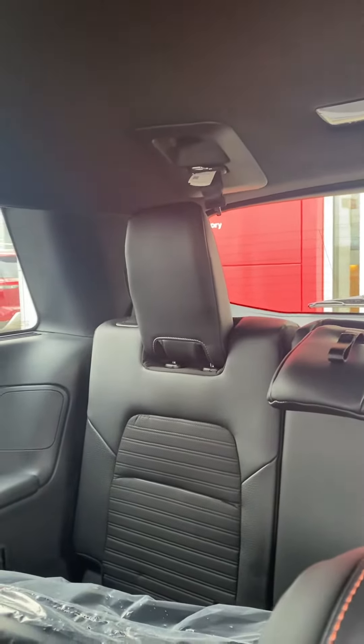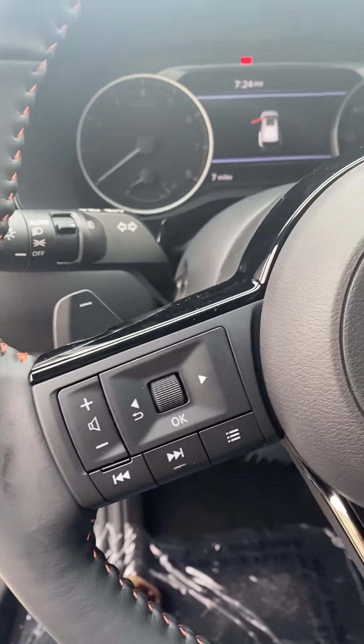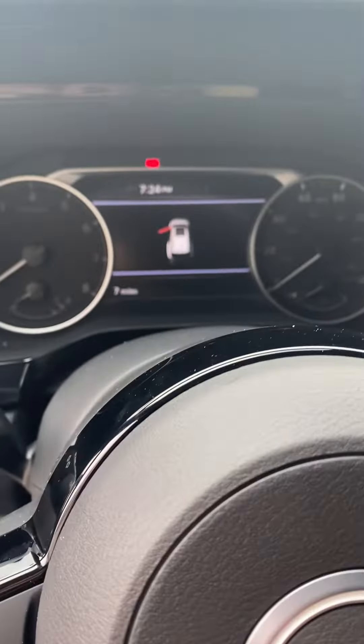Also looks like you have third row back there. And a new nifty feature I've been noticing in some of our newer vehicles — an anchor latch in the ceiling.